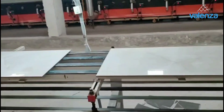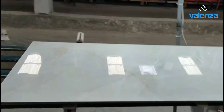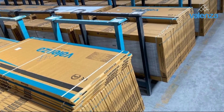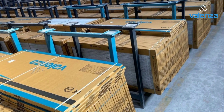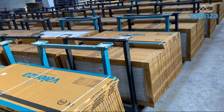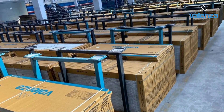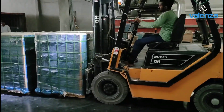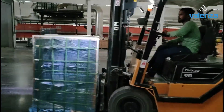Now our tile passes through strict quality tests, and after passing the quality test, it will be packed in boxes and pallets. And now it is shipped all across the world and ready to enhance your place.